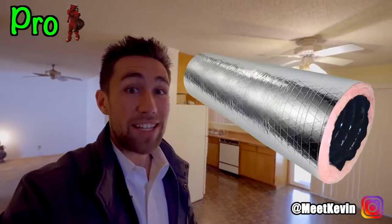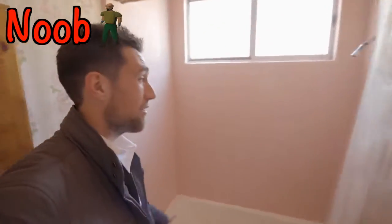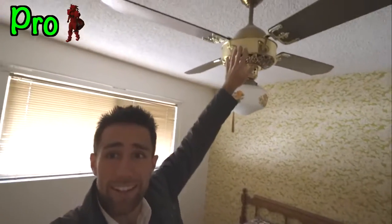Newer investor starts adding up the square footage of the tiling to figure out replacement costs. Experienced investor says: the tiling's in great shape — let's just glaze it white. Newer investor says: 'Great, ceiling fans everywhere.' Experienced investor says: did they mount it into a proper box? Probably not.